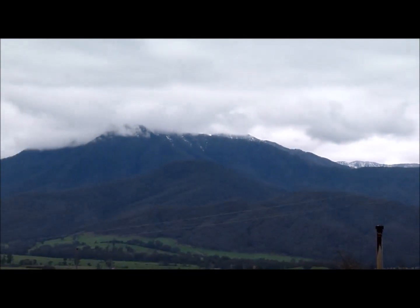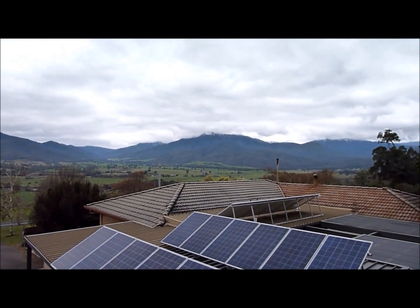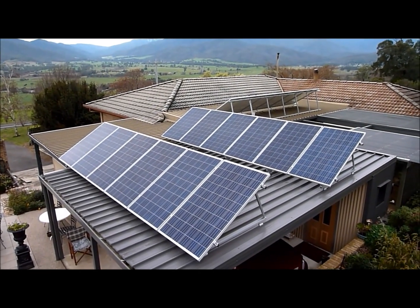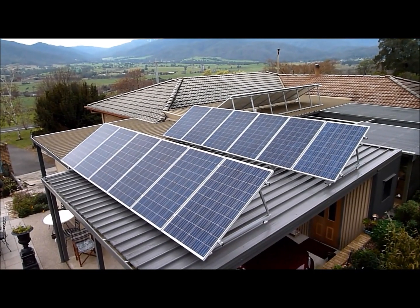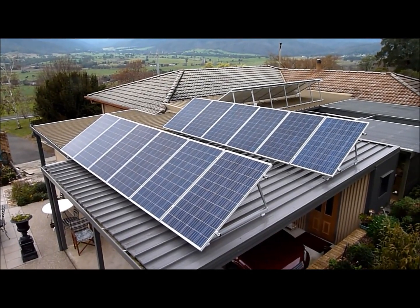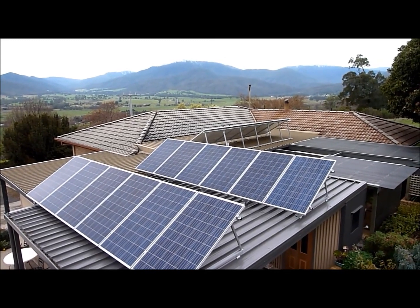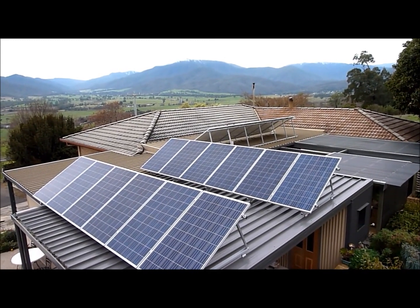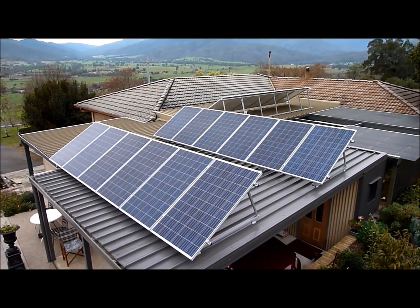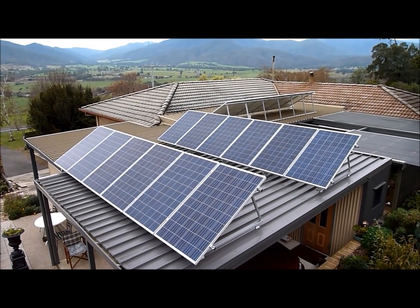There's a bit of snow on the mountains in the background, and it's a bit overcast so we can't see the full snow-capped peaks. Here's the four and a half kilowatt solar array. We have three kilowatts of Canadian Solar 250 watt polycrystalline panels facing slightly northwest, and one and a half kilowatts of Trina Solar 250 watt polycrystalline panels facing roughly northeast. Both are well-regarded panels and seem to be performing very well.